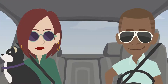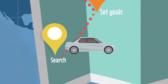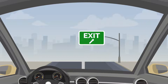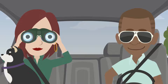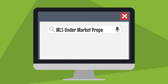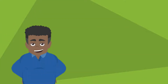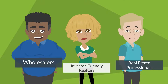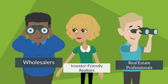Once you have your answers, let's move on to the next step on the BRRRR roadmap: Search. Before we can go any further, we need to take time to search for properties — and by properties, we mean under-market properties. These are not found on the MLS. They're usually found by wholesalers, investor-friendly realtors, or other real estate professionals who know how to find off-market, discounted properties.